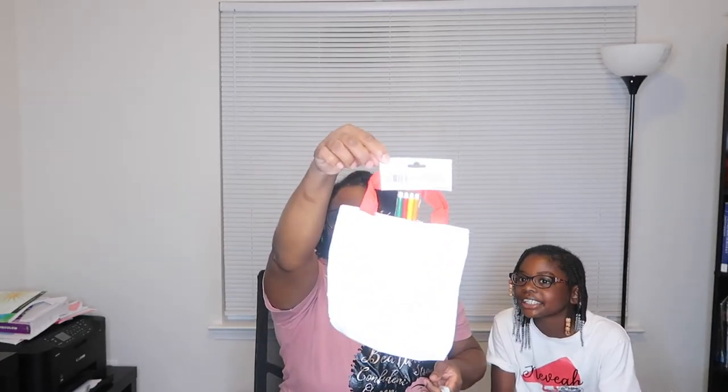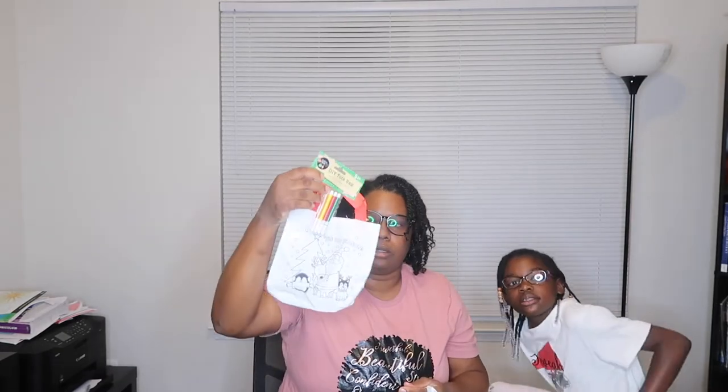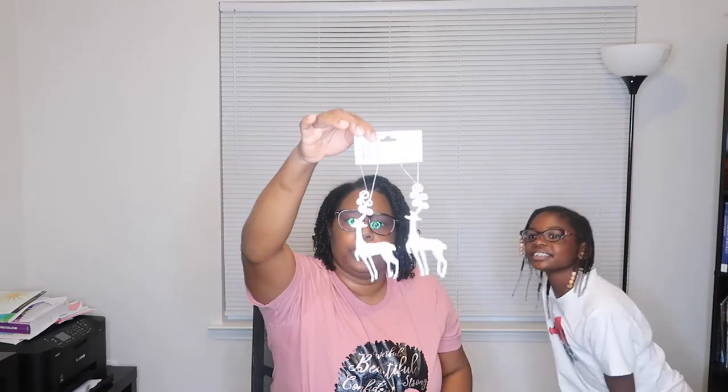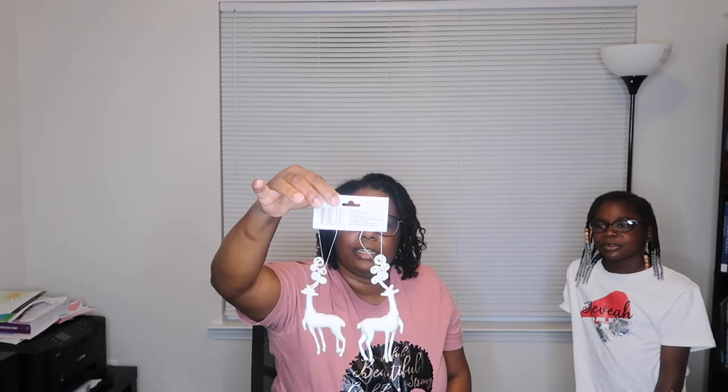Back to the haul — we also got her a DIY tote bag so she can do her own creations. I'm gonna go back through and do a video of all of these later. We got ornament hooks because we're gonna need them. And I thought these little deer decorations were so cute — they are really pretty.